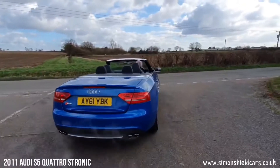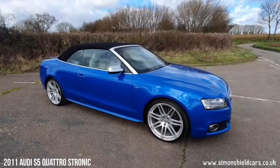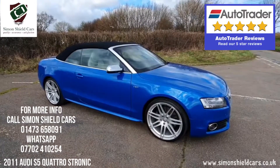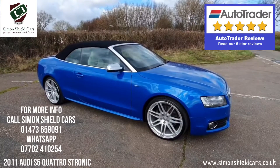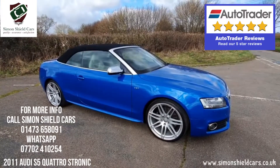Like I said before, this car is known to us, so a beautiful, beautiful example. For any more information please give me a call — it's Simon Shield, on 01473 658 091. Alternatively, hop on the website for all the still pictures, all the service history, etc., all photographed — and that's simonshieldcars.co.uk. Thank you for watching.